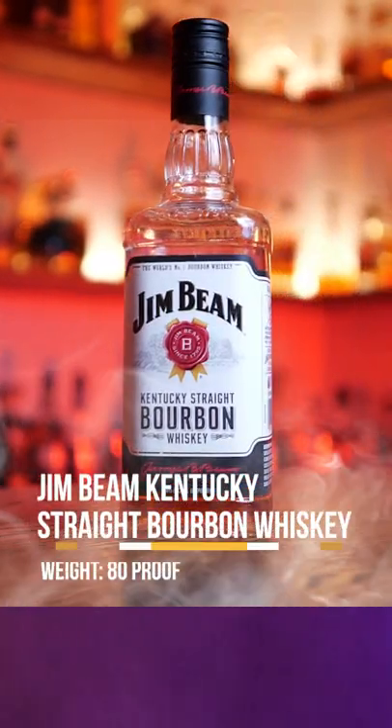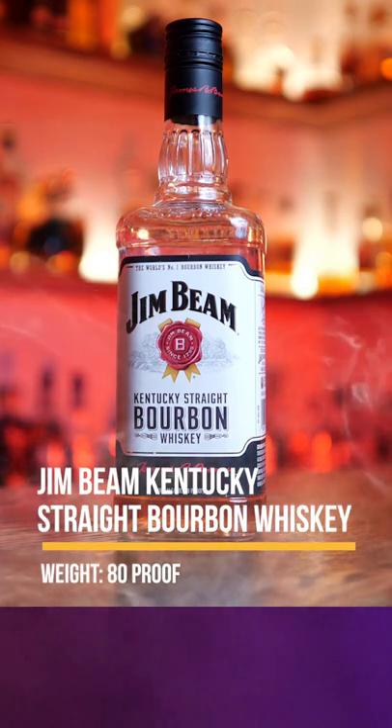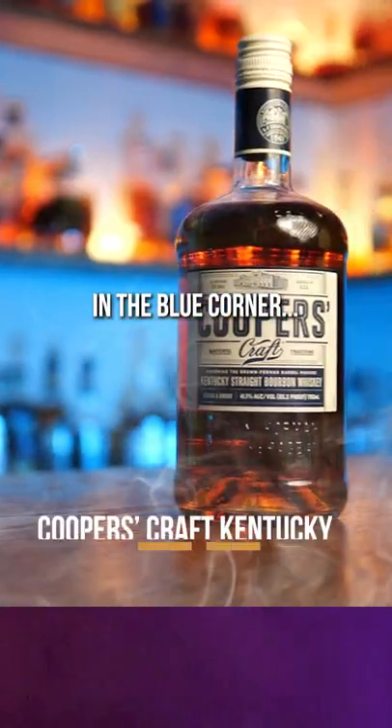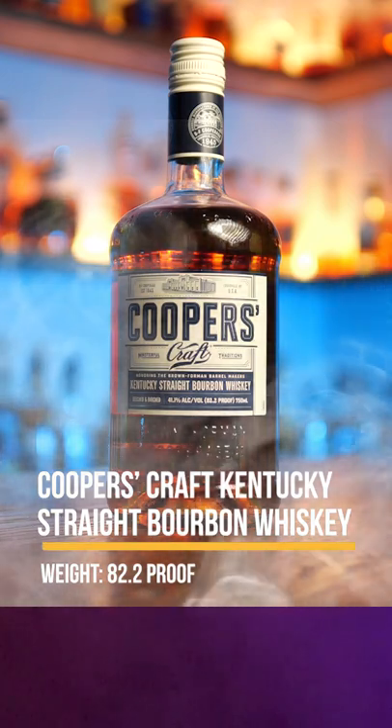In the red corner, weighing in at 80 proof, Jim Beam Kentucky Straight Bourbon Whiskey. In the blue corner, weighing in at 82.2 proof, Cooper's Craft Kentucky Straight Bourbon Whiskey.